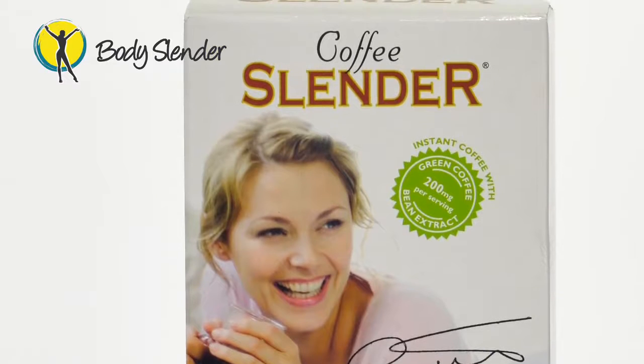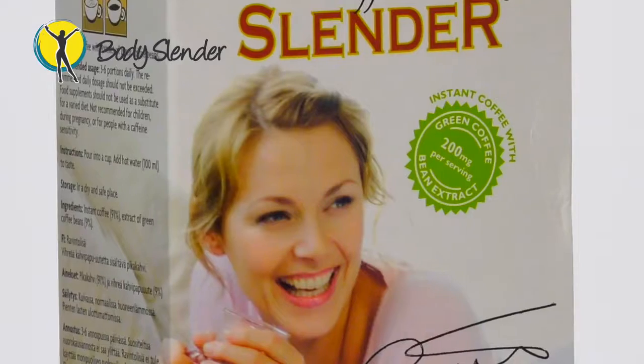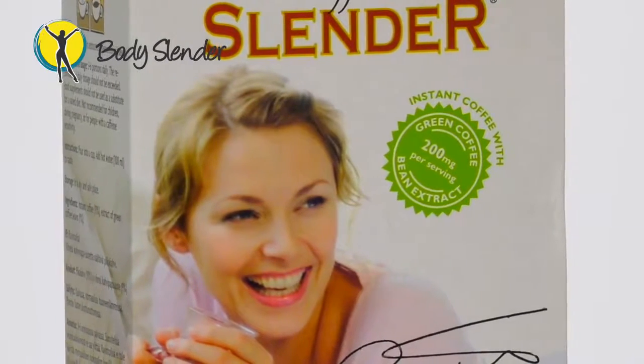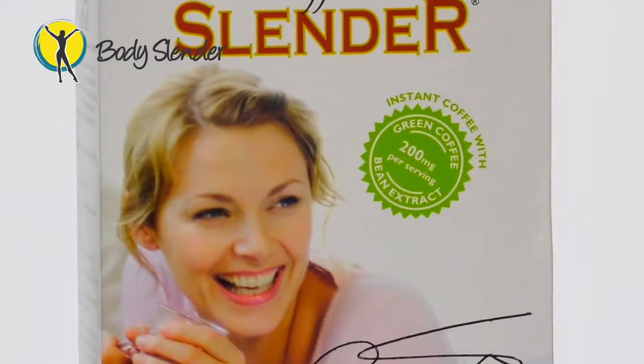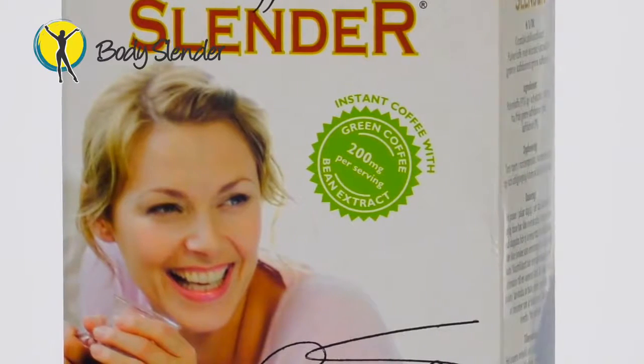Tool number four is a 21-sachet supply of Coffee Slender, which is our amazing all-natural slimming coffee. Coffee Slender is Scandinavia's number one selling slimming coffee, with sales of over 2.5 million units. This incredible coffee uses green coffee bean extract to regulate blood sugar levels and has been shown in studies to help you lose weight just by changing your coffee. It does this by slowing down the speed at which your body turns sugar into fat and by increasing your metabolism.